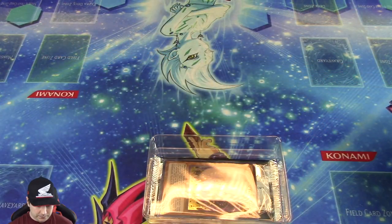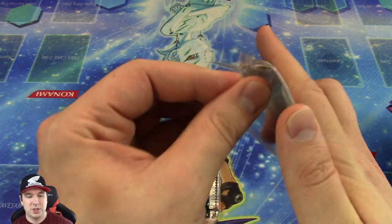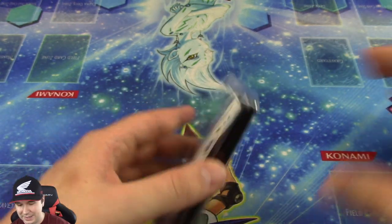And now we're on to our last Special Edition, everybody. Let's see what we get out of here. Maybe this one will be the Special Edition of all Special Editions — to have the Blue Eyes Alternative Dragon, that Magician card, and then a Chaos Max. That would be absolutely insane.